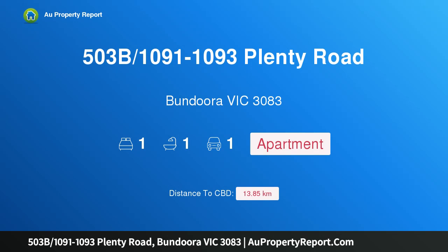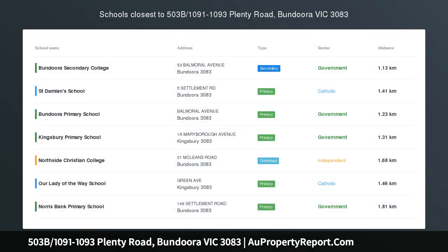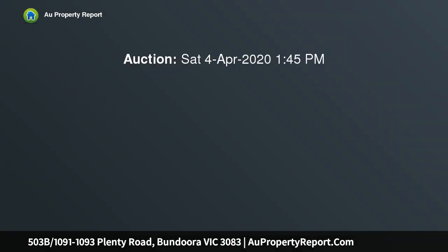Hi, I am glad to introduce Property 503B, 1091-1093 Plenty Road, Bundoora, Victoria 3083, boasting stunning tree-top views to the Dandenongs.